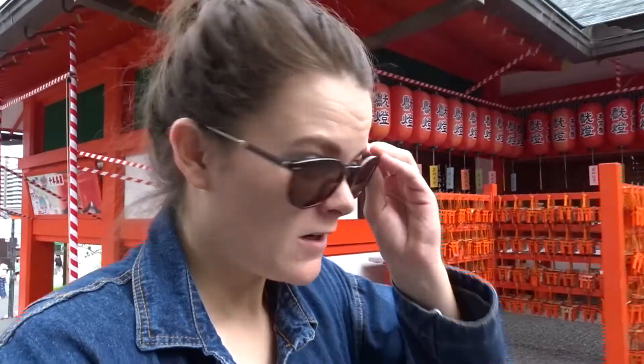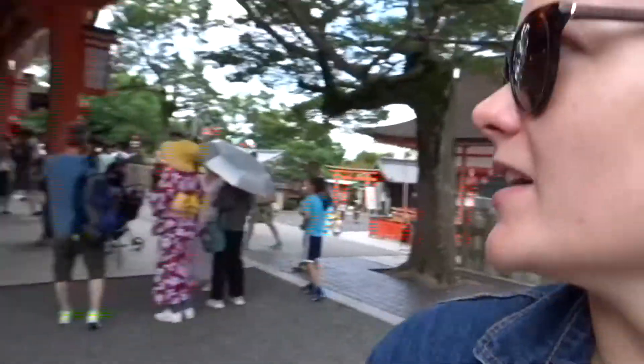We've arrived at Fushimi Inari. It's an area with temples in the south of Kyoto. They're all orangey red — it's really cool. There are some people over there ringing some bells. We'd like to share the information I gathered after a bit of research on the internet.